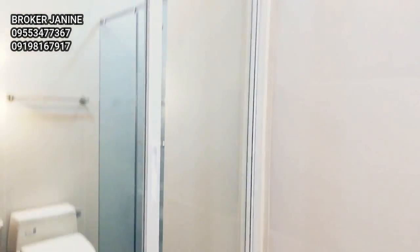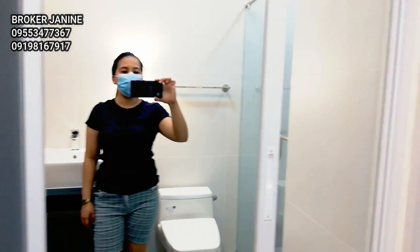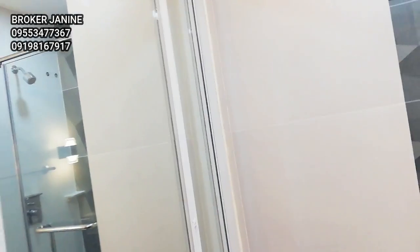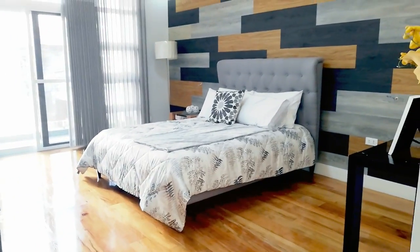We have a mirror here. Rock-in closet — you can hang your dresses here, tapos mga pants. This is your master's bedroom.